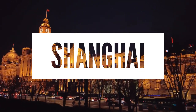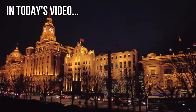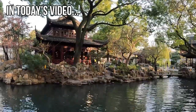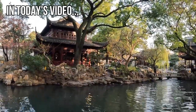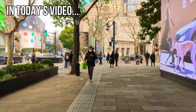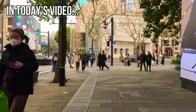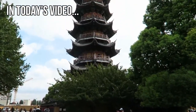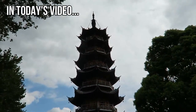Welcome to Shanghai, the largest city of China. In this video, we will show you the best places to visit in Shanghai. Get ready to learn about the diverse range of places you can visit in Shanghai, to keep you preoccupied for many days. From breathtaking temples to skyscraping towers, there is something in this city for everyone.